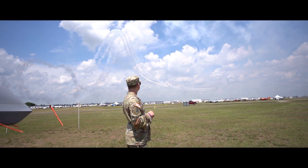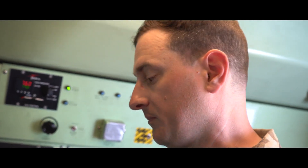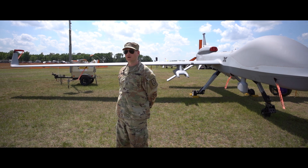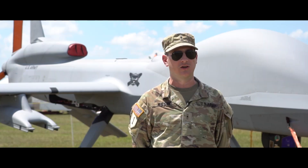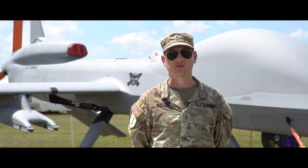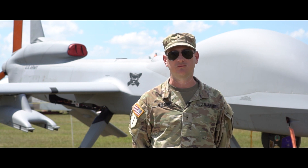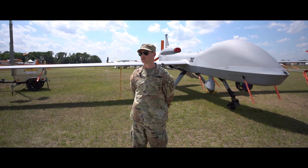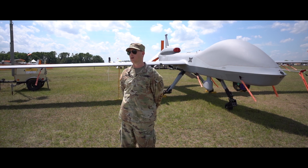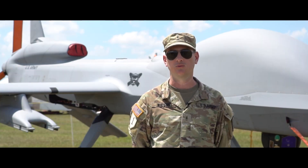I'm a former UAS operator of this aircraft. I've deployed to Afghanistan multiple times, flown missions in support of every branch of military service doing intelligence, surveillance, reconnaissance, and strike missions. Done everything from supporting a special forces team to supporting resupply missions — anything that would require a ground force commander to have eyes on the ground, have eyes on his troops in the field.